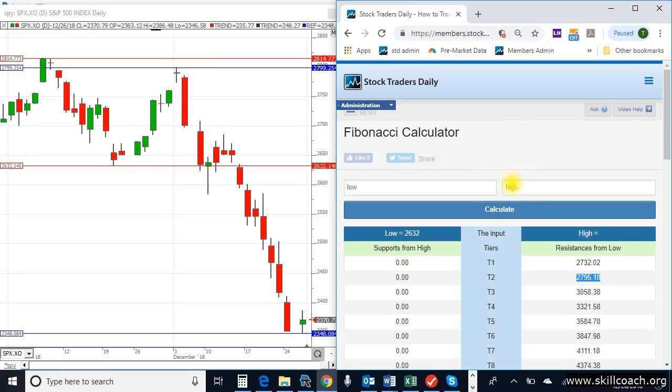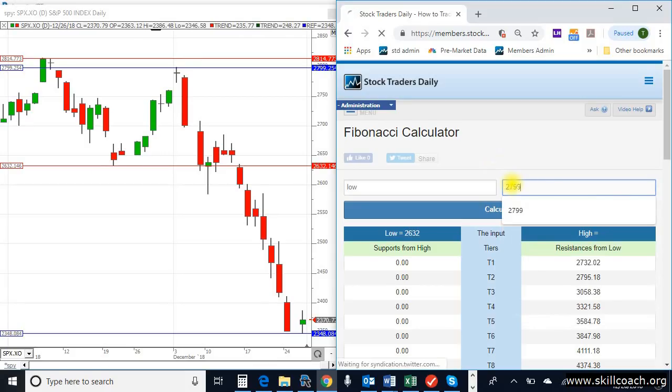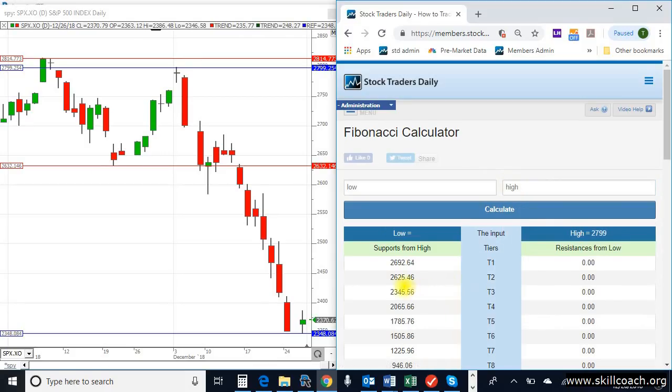But in this case, the high of $27.99 was adjusted slightly. Look at where T3 support comes in — $23.45. The market tested $23.48 the day after Christmas.